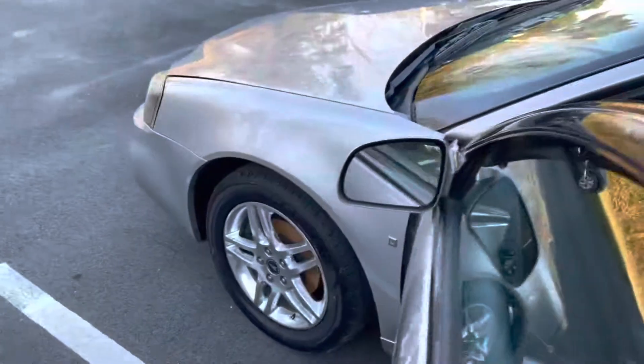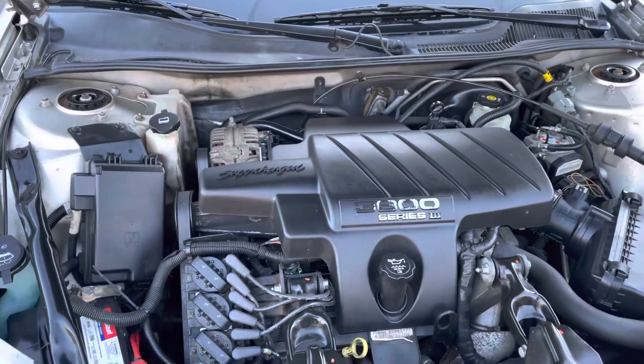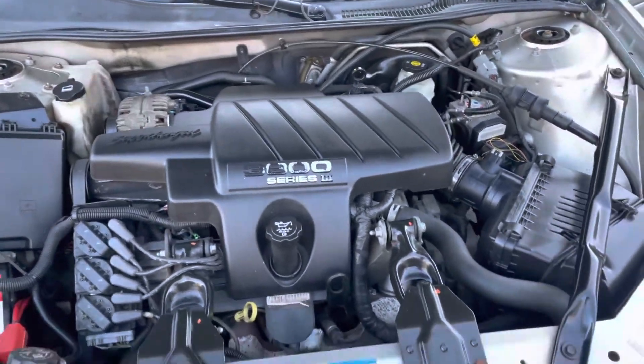Pop the trunk here. Like I said, no major dings, cracks, scratches, anything like that. It's clean. It's got the hood support, which is nice.